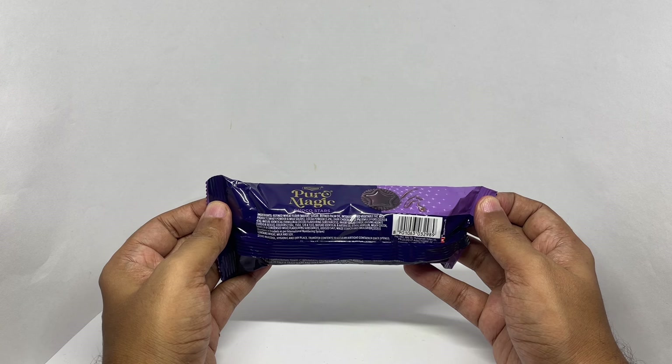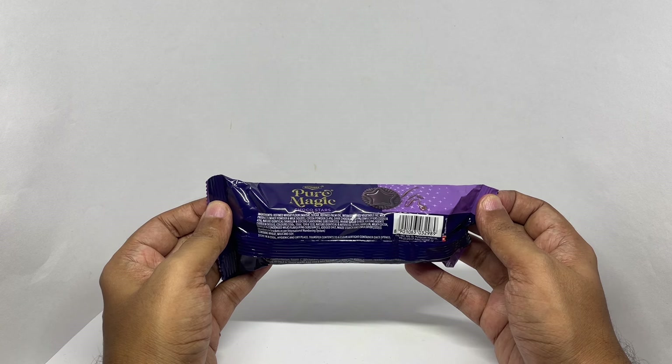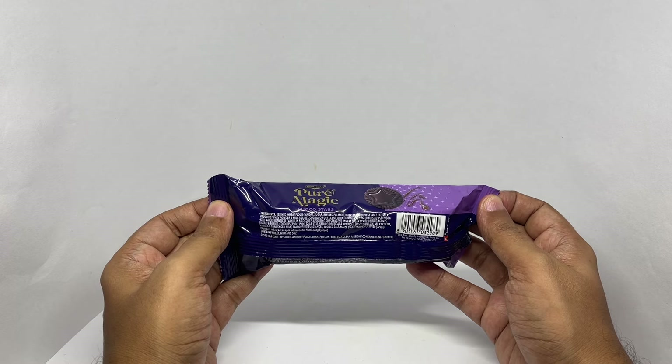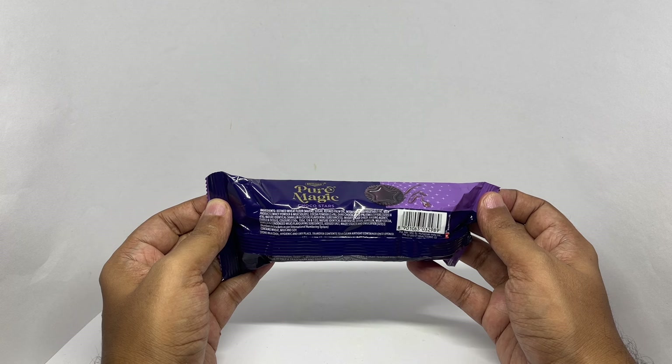Ingredients are refined wheat flour, sugar, refined palm oil, interesterified vegetable fat, milk products, whey powder, milk solids, cocoa powder, dark chocolate, emulsified fats, and natural and artificial vanilla and cacao flavoring substances.